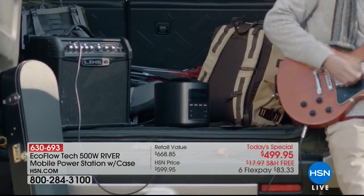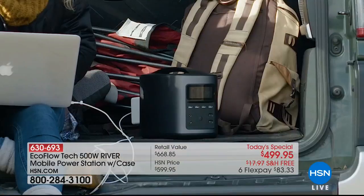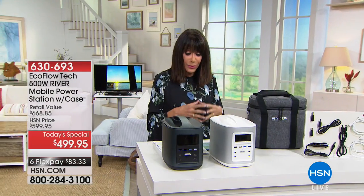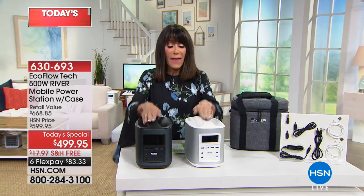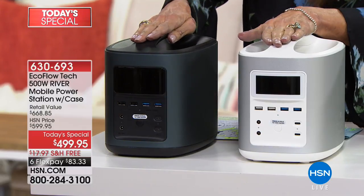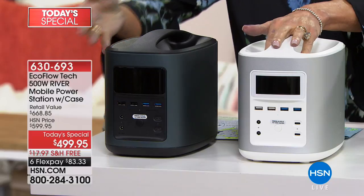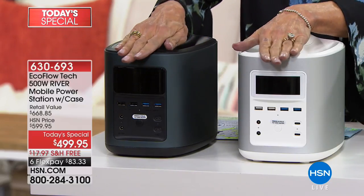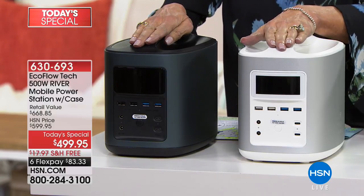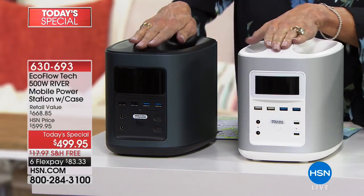Whether you are boating, fishing, working outside, or having an outdoor party and want to listen to music, you have an opportunity thanks to the EcoFlow River that will allow you to plug in 11 different devices — power up to 11 devices all at the same time. Whether it's your iPhone, iPad, a camera, lights, a mini fridge to protect medication, or medical devices — you have all of that power in this one mighty little unit that today, retailing at over $600, is only $499.95. We have fewer than 500 left in white. Gold is already sold out.